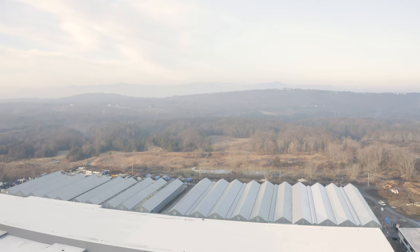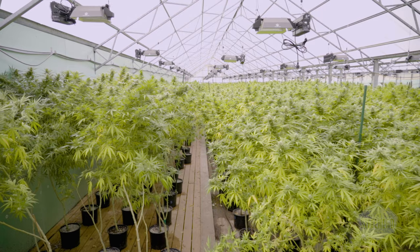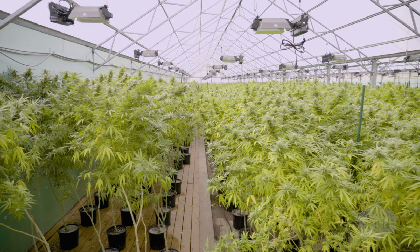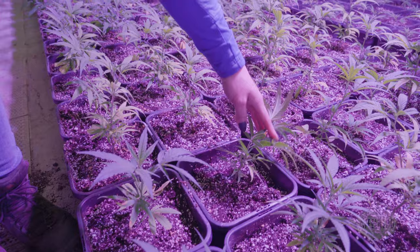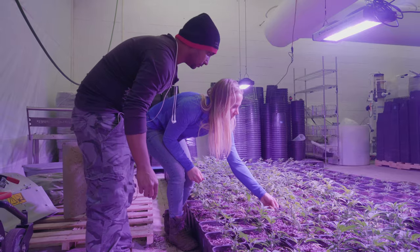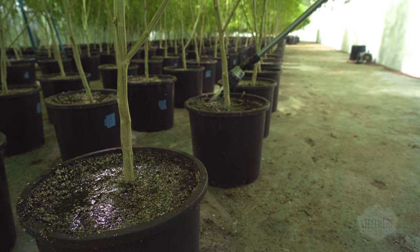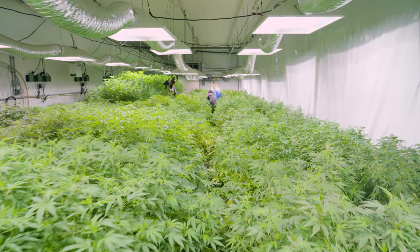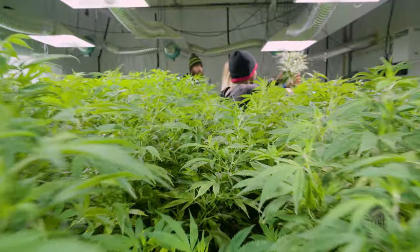At Hudson Valley Fisheries, we strive to minimize waste and maximize the positive effects of our operations. Through a collaboration with the New York Hemp Service, the nutrient-rich solid and gaseous byproducts from our facility are used to grow hemp. Hemp is a species that provides countless benefits for the planet, from regenerating soil to pulling carbon from the air, and has long been used in many industries from textiles to medicine.